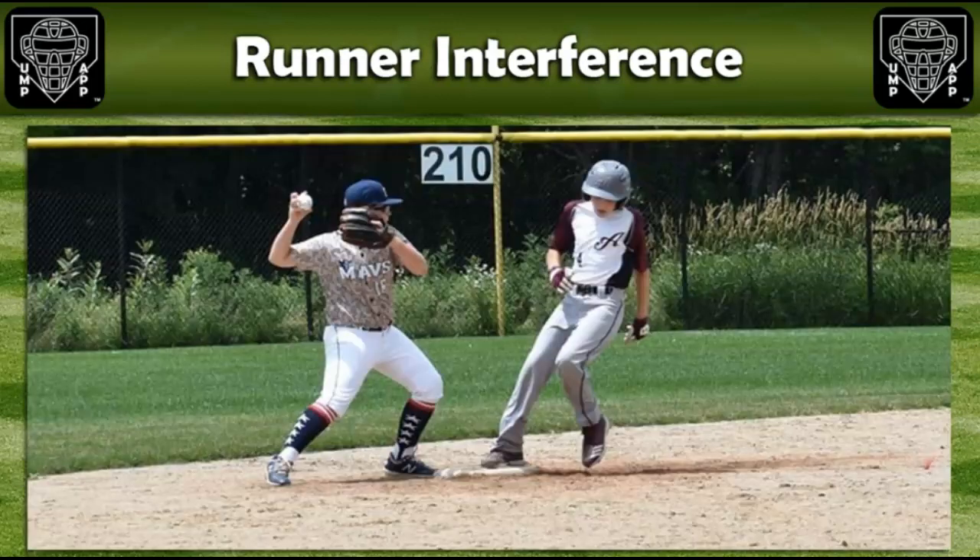So back to the initial question. Is the runner, by rule, required to slide when going into second on a double play? And the answer is no. The runner can run away from the fielder and not slide and still create a clean lane for that fielder to complete the double play. The runner is not required by rule to slide.